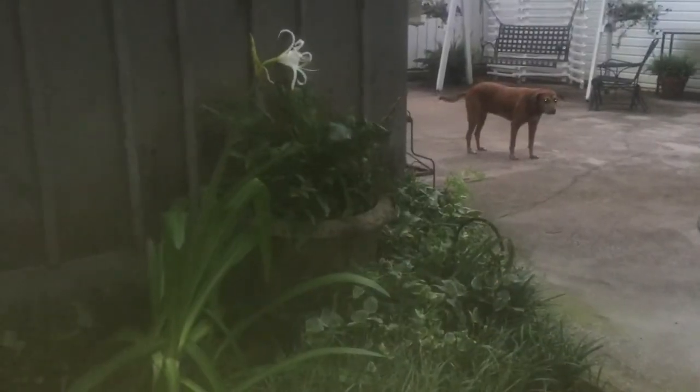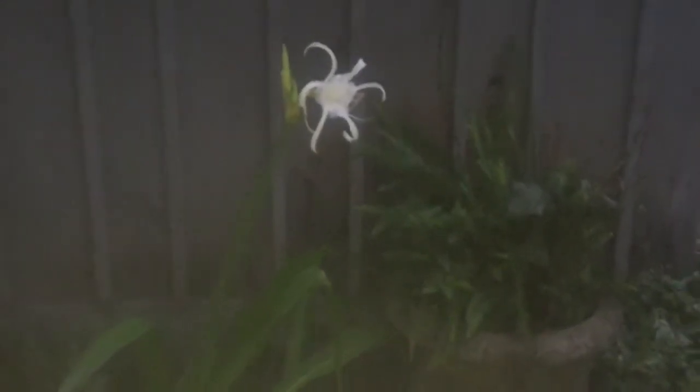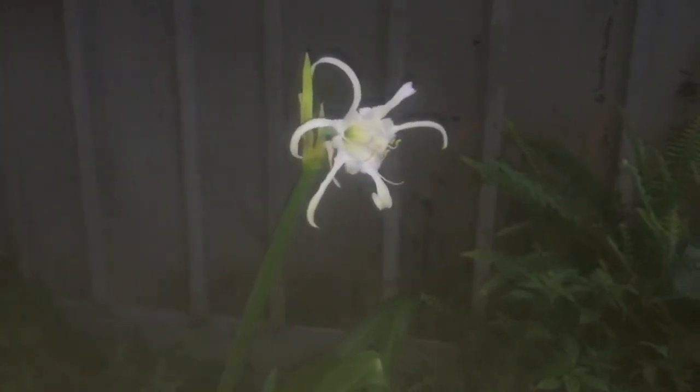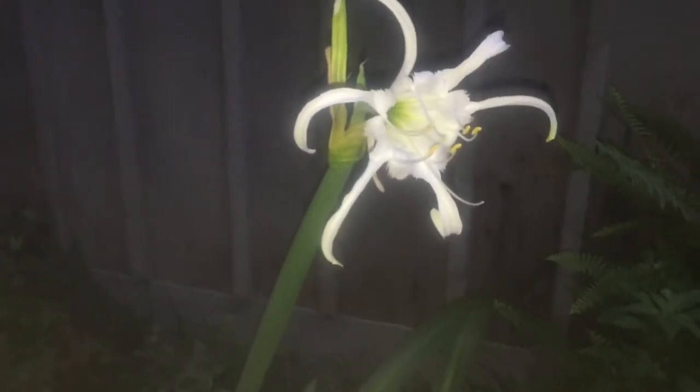It is twilight. I just came outside to water the plants on the patio and I found that this beautiful lily, that was given to me by our art student the gardener, has burst into bloom today.